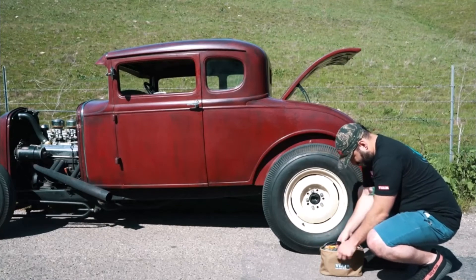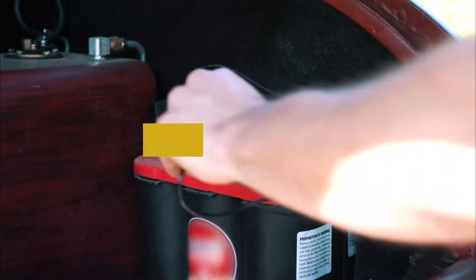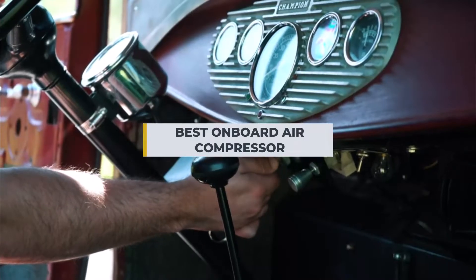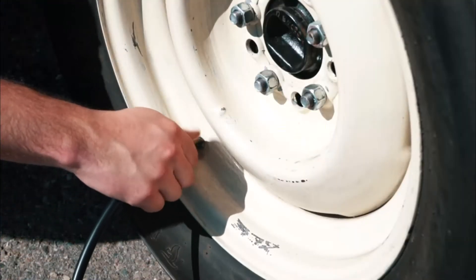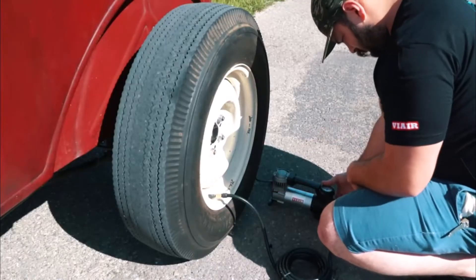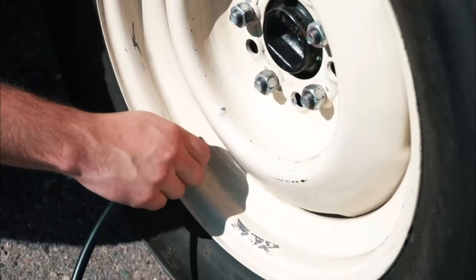Having the best onboard air compressor is vital. If there's one thing that most people don't realize, it's that having a reliable air compressor can make or break your trip. It provides power for any of your gear and also supplies air for several different applications on your boat. The best onboard air compressor is the one that will allow you to carry it and all its accessories properly, so it can be transported with ease.